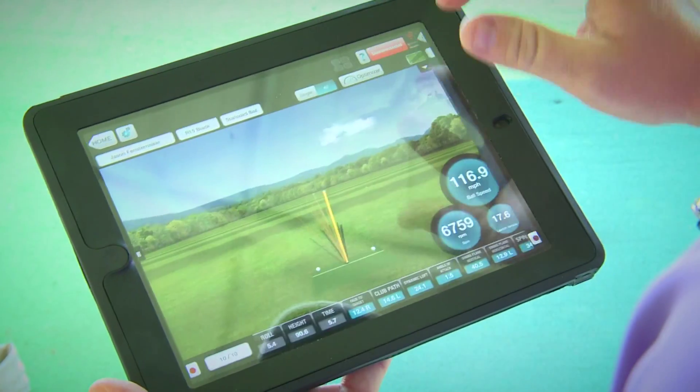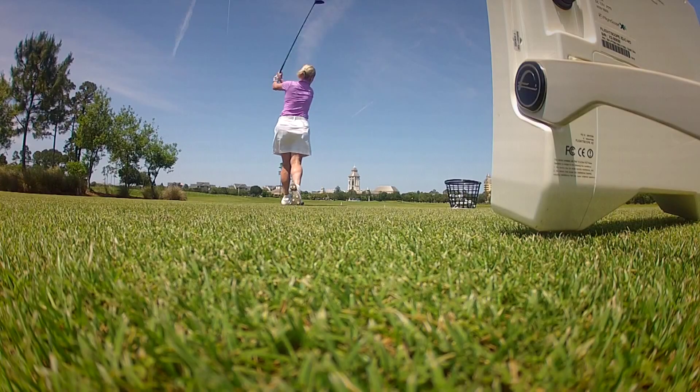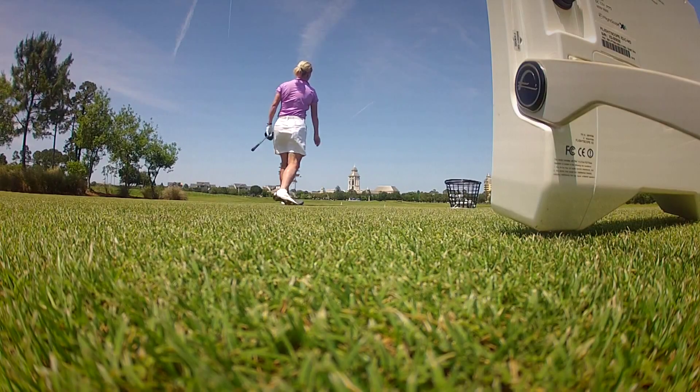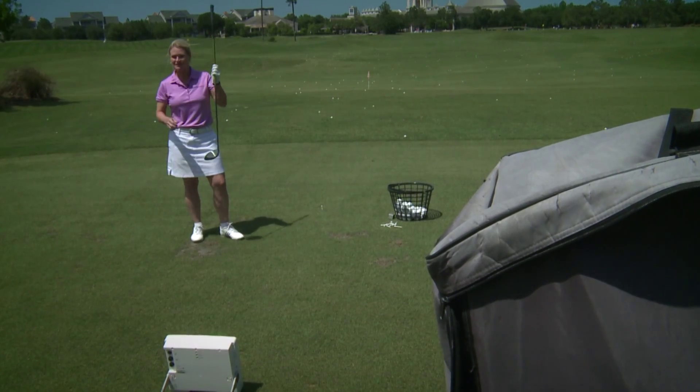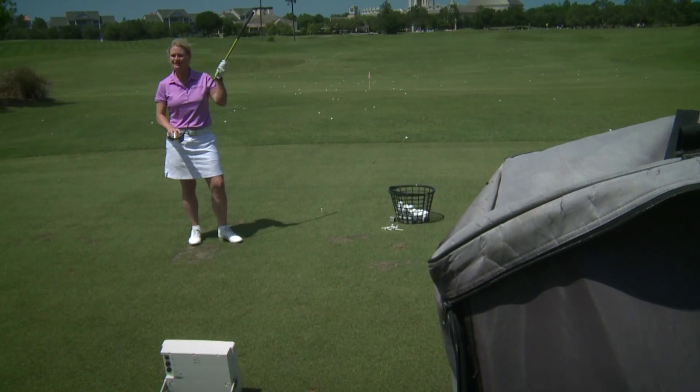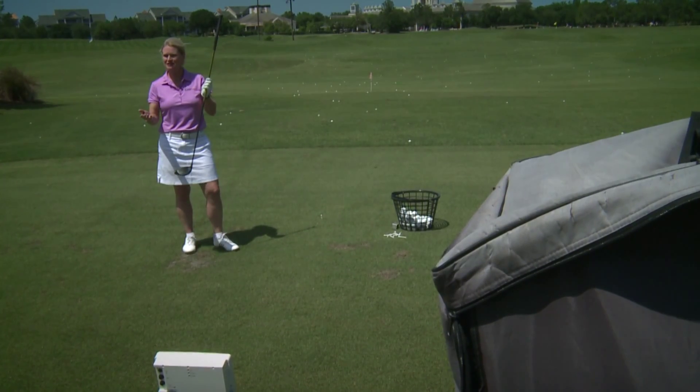Launch monitor technology is Doppler radar based. It was actually invented by the Navy in World War II and it detected missiles coming off of ships and submarines. Well our missiles — the golf ball — it tells us everything we need to know about the interaction of the club with the ball. And when you understand ball flight laws, you can then help predict what the pattern is and then change it.